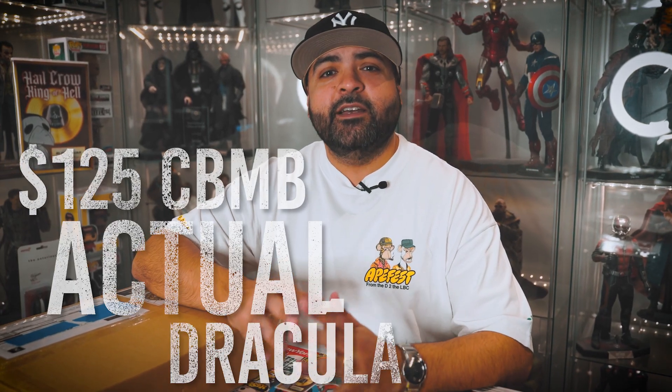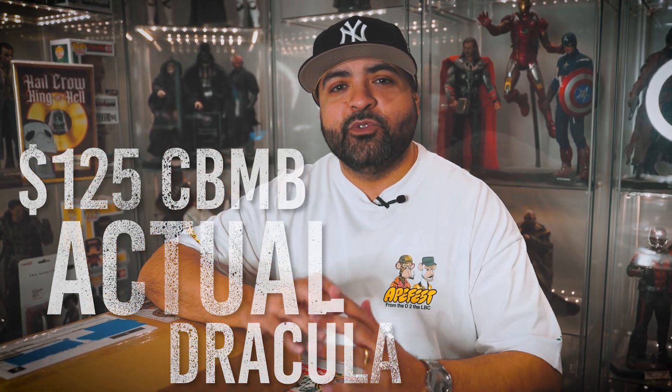Today I'll be unboxing a $125 comic book mystery box from my guy, Actual Dracula. Stick around.